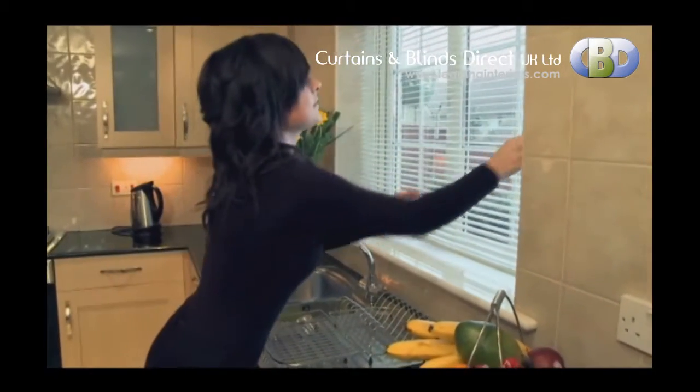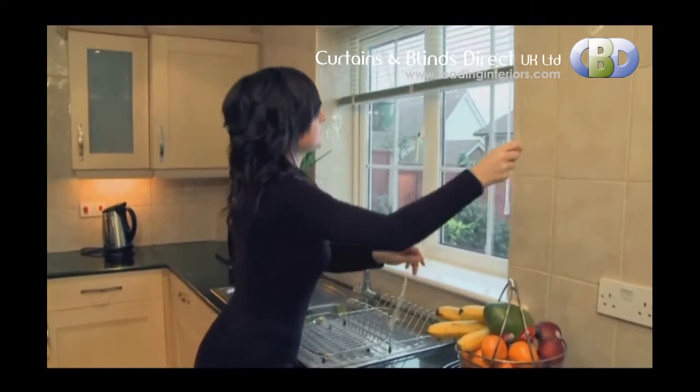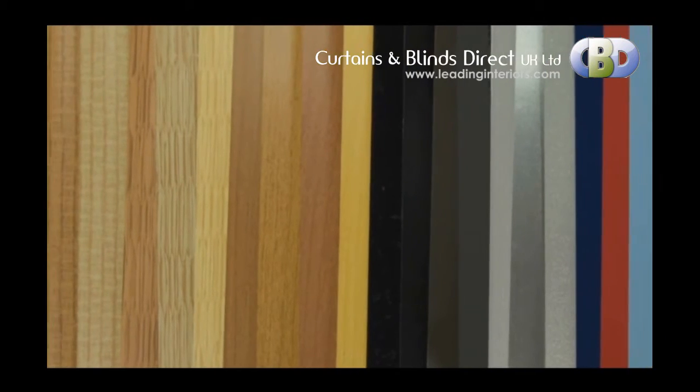Senosi Metals Venetian blinds are neat, durable and real value for money. With a wide variety of colors and finishes, there's a shade to suit everyone.